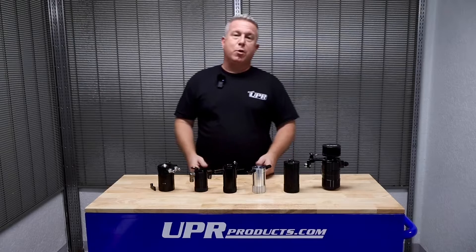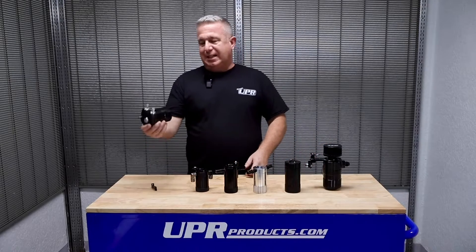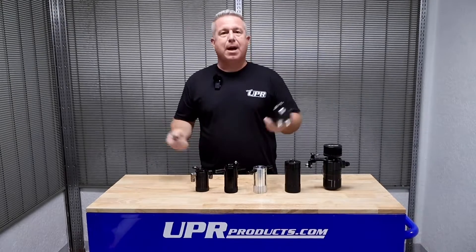Hey everybody, Steve the Catch Can Man here at UPR Products. I want to quickly just go over a couple things for you. You've all seen these cheap catch cans that you see at the corner store, eBay, Amazon.